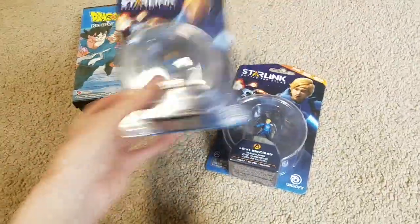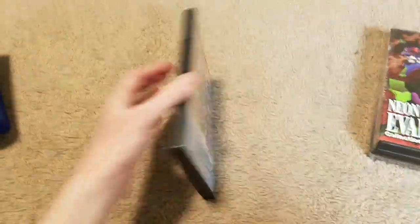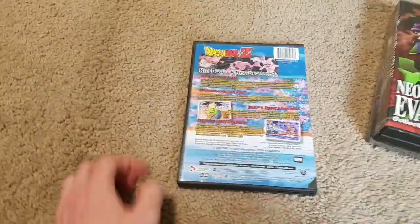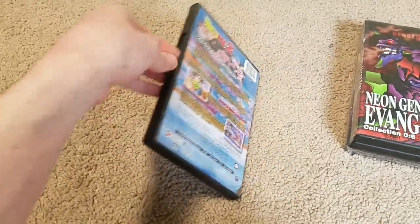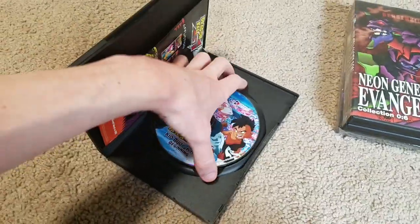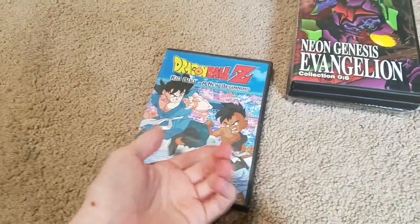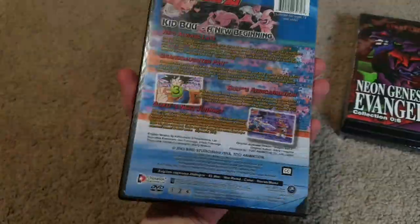Here are a few DVDs from Savers. I also got more Starlink figures — just two of them, I'll do a video on all my Starlink figures another time. Here's a Dragon Ball Z DVD — King Buu: A New Beginning. This is actually the one with that weird season finale where Goku has a final battle and just picks some random character to be the next Dragon Ball master, then leaves the stadium with everyone all confused. It was kind of a controversial episode.